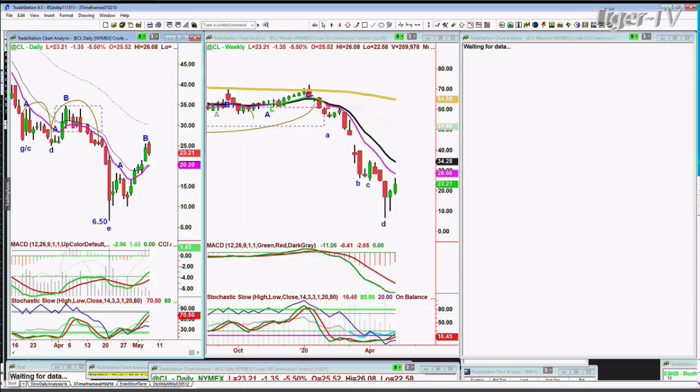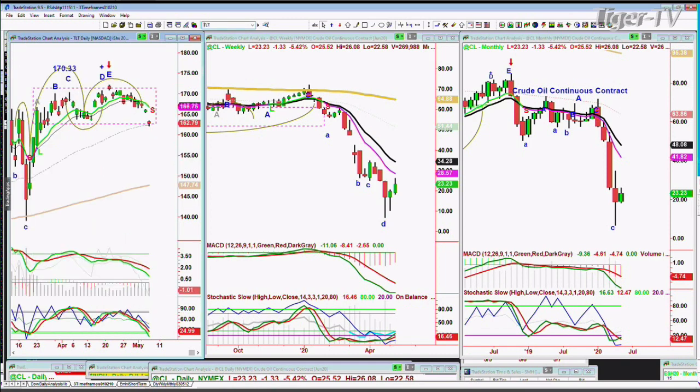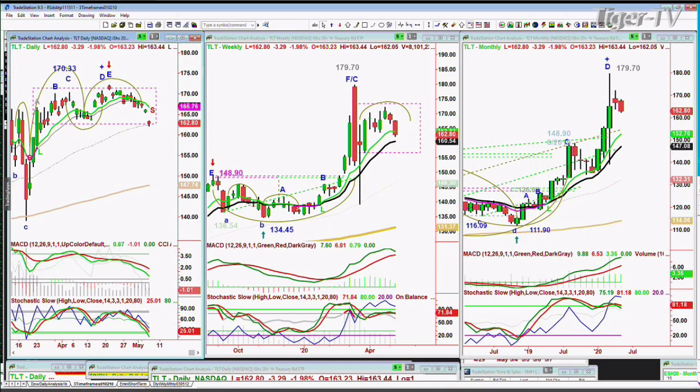Crude oil — I remember saying between 27 and 29 would be kind of top territory. I don't know if that is the case, but it's down $1.33 at 23.23. And wait until we speak about bonds in the next section — a gap down toward the low, underneath the rectangle formation support level.